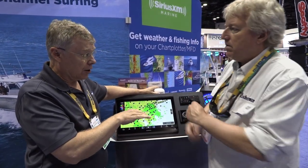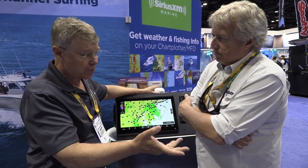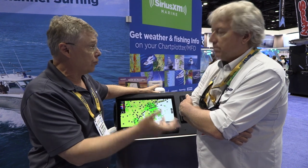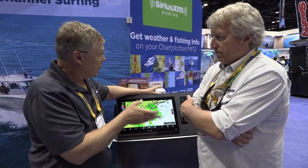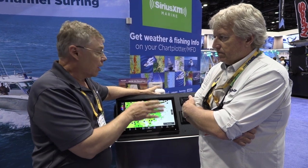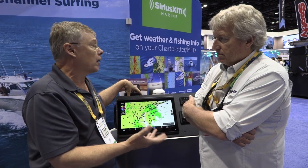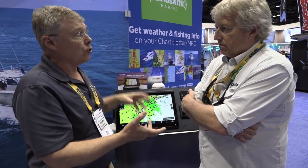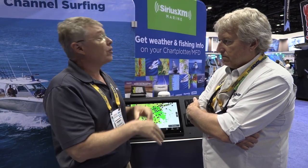You can subscribe to any one of the variations — you can get weather and fish mapping, or you can get music, or you can get both. The music portion coming out of the control box behind the dash is what we call analog audio, meaning all you need is an auxiliary jack on a stereo — it doesn't need to be Sirius XM ready. You don't even need a stereo; you can go right into an amp and control all your music right from your MFD.